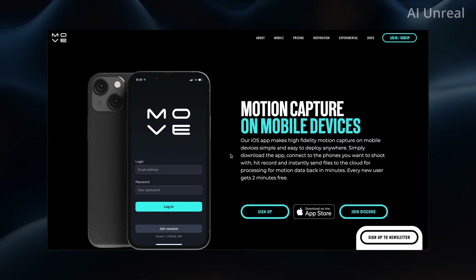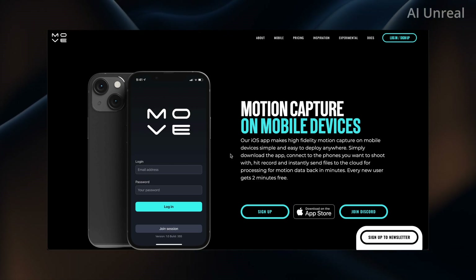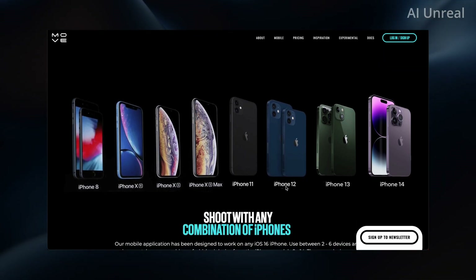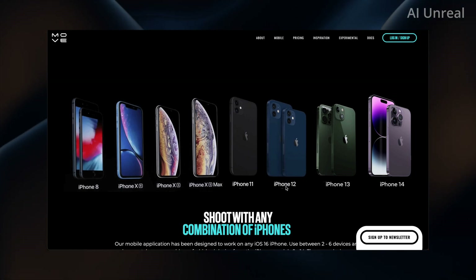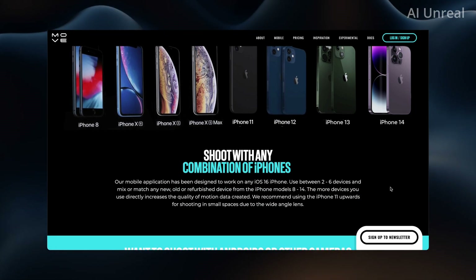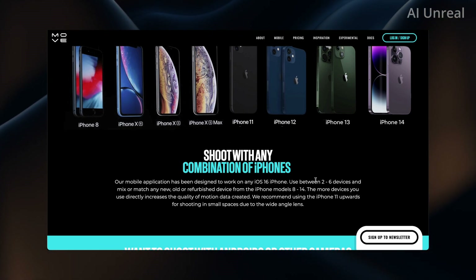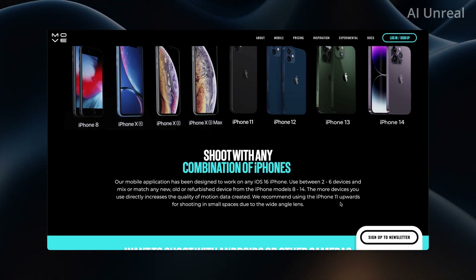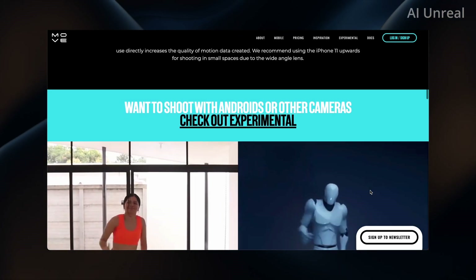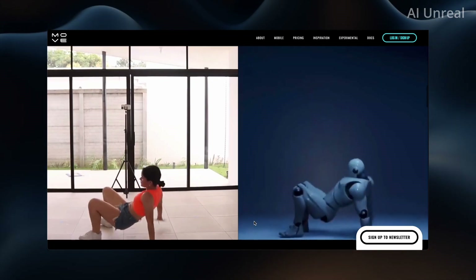This part is quite impressive — motion capture on mobile devices. They have their application right here, listing recommended phones that appear to be all iPhones, starting from the iPhone 8 up to the current 14. It's designed to work on any iOS 16 iPhone, and you can use between two to six devices, mixing any new, older, or refurbished iPhone models. They also have an experimental option for Android or other cameras.